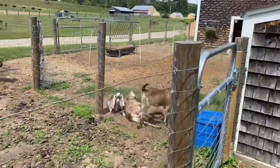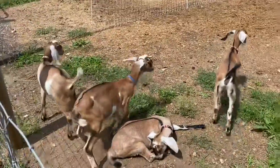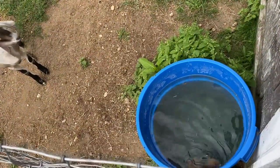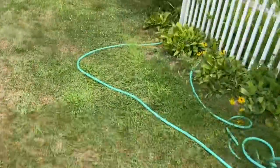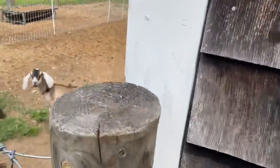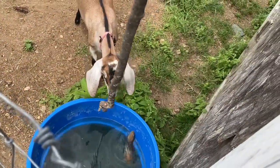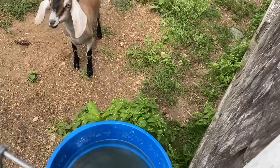On this particular day, over by their water, something really had caught their attention. So I went to go see what was going on. And unfortunately, someone else was trying to get cool and fell into their water. So I decided it was time for Operation Chipmunk Rescue. I went and found a long stick in hopes that it would be able to climb up out of the water and I wouldn't have to try and grab it because I didn't want to get bit. But right as I was about to do that, fortunately, the chipmunk was able to climb on out. And that meant it was time to get the goats some fresh water.